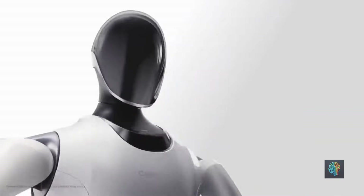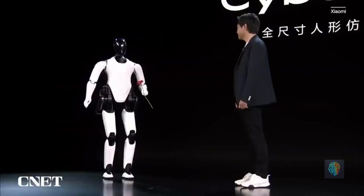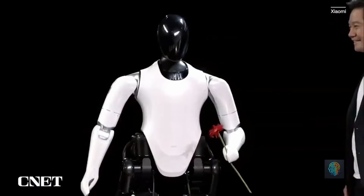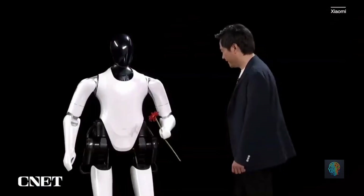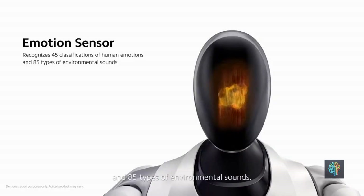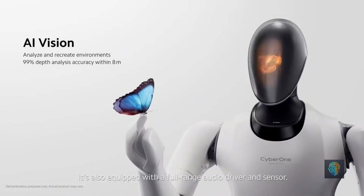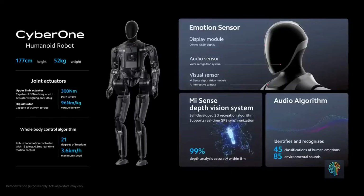Xiaomi, best known for consumer electronics, has entered the robotics scene with the CyberOne — a humanoid robot that focuses on human-robot interaction. CyberOne can recognize emotions, analyze facial expressions, and perform basic tasks, making it perfect for personal assistance and social environments.